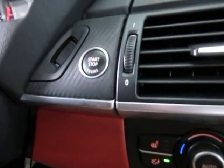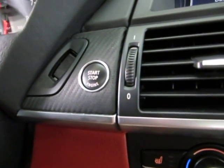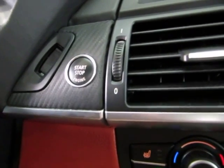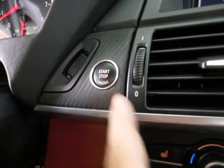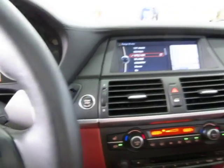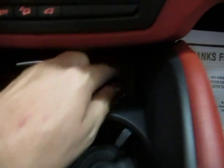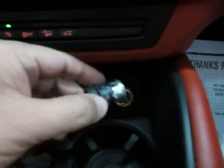This is a push button start. You don't really have to take the key out of your pocket to get the vehicle started. All you gotta do is come in the vehicle, step on the brake, and hit the push button start. To turn it off, you just press it once — you don't have to step on the brake. Below here, if you slide this back, you get cup holders, and here's your ashtray, and this ashtray doesn't even look like it's been used.